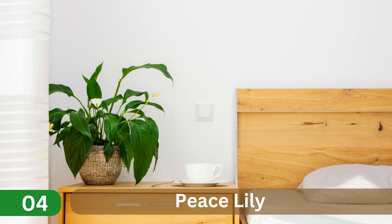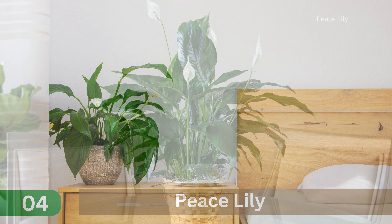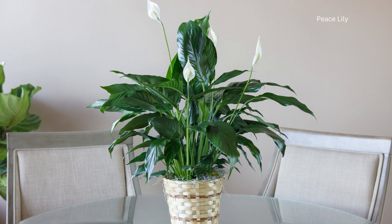4. Peace Lily. This plant purifies the air and helps combat respiratory illnesses. It has beautiful white flowers that need little light and water to grow.